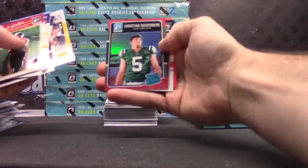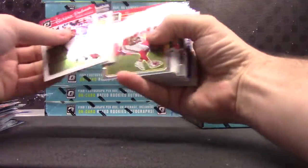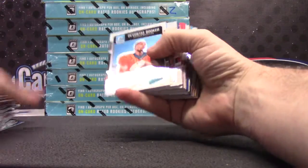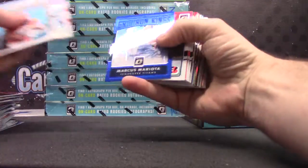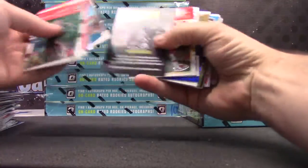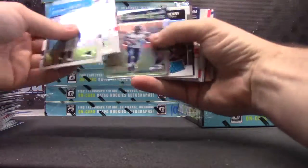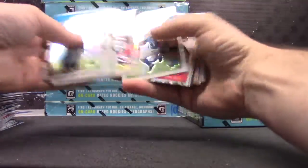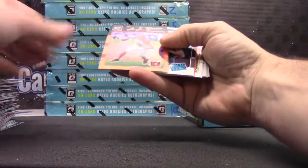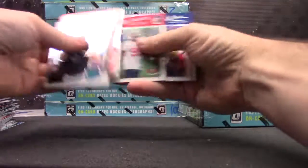TJ Green. Ben Roethlisberger. Christian Hackenberger, red, numbered at $99. Devontae Booker. Marcus Mariota Blue, $149. Von Bell. Drew Brees, $149. Thomas Rawls. Jamal Charles. Peyton Manning — I think that's the $199. AJ Green, and base.